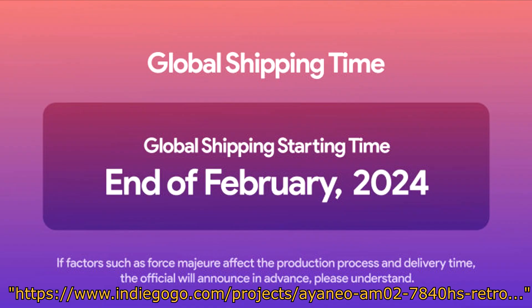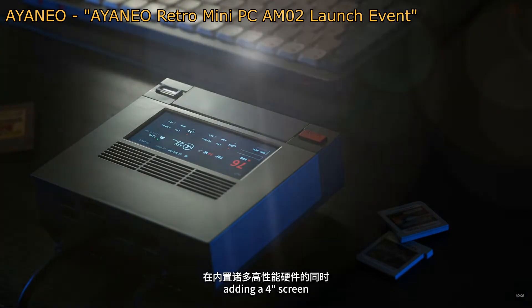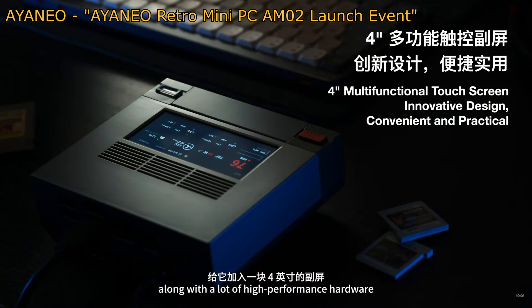All models should be shipping by the end of February 2024. Now on to the features of the AM-02. This is all according to Aya Neo, so take it with a grain of salt.